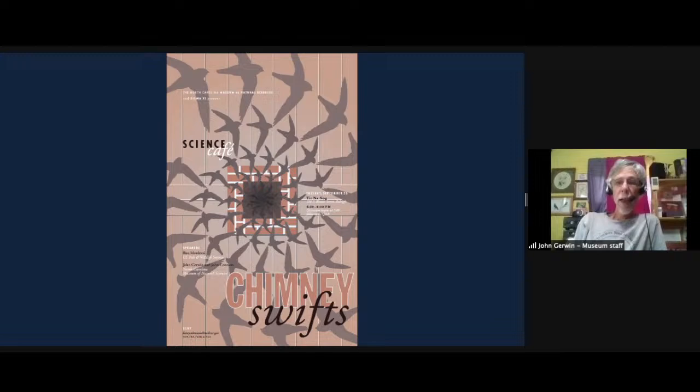Today's topic is going to be about chimney swifts. I've given this presentation several times around the state. There's a lot of interest in the chimney swift. It's a migratory songbird, and I plan to go over its life cycle and natural history.